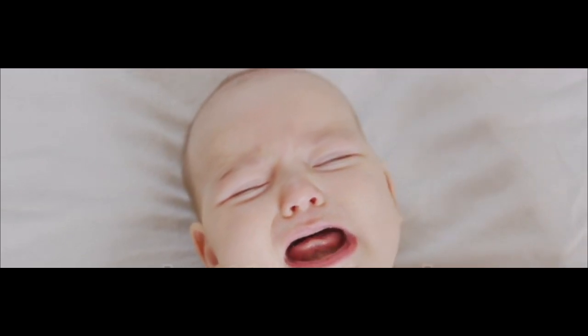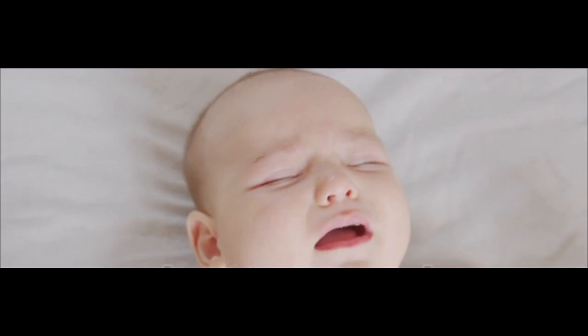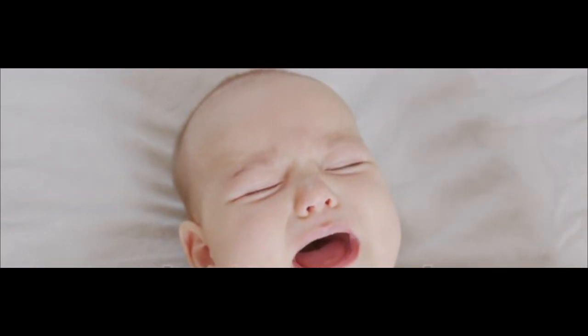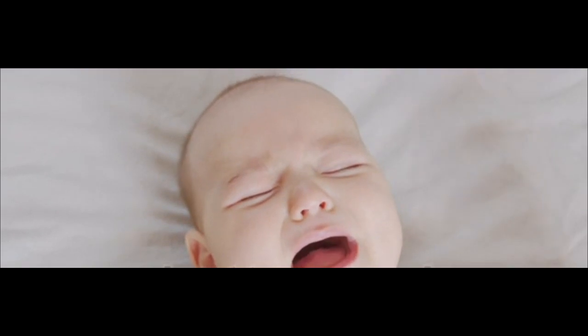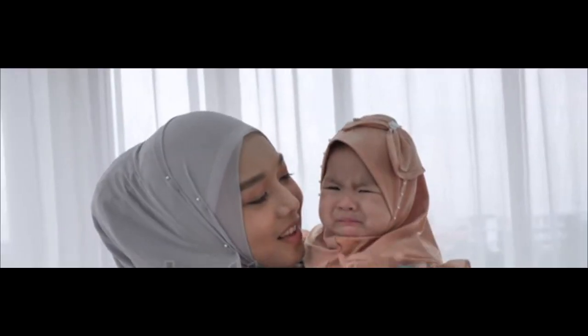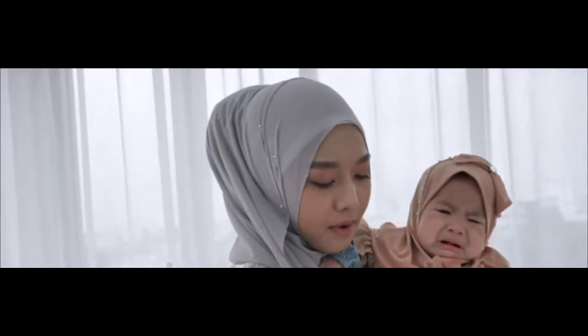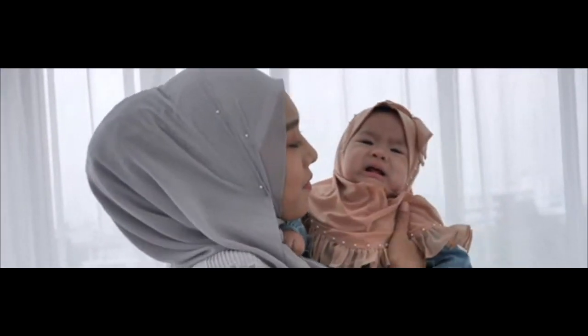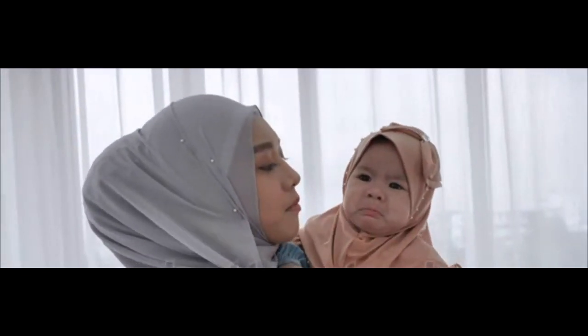5. Frequent crying. Your infant may not be able to tell if he or she is suffering abdominal cramps or not. However, if the baby is prone to crying very frequently after the consumption of dairy, it could mean that the child is experiencing cramps and is in a lot of pain. In this case, get your child diagnosed for lactose intolerance.